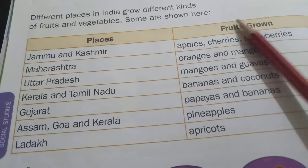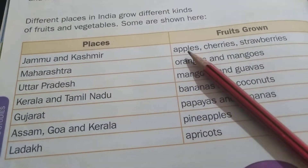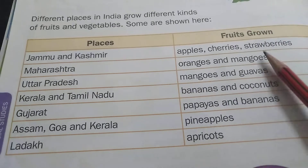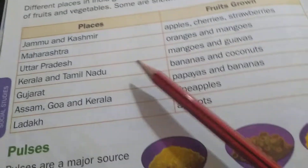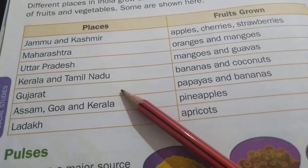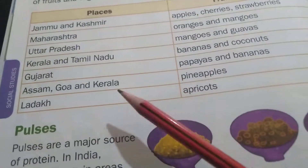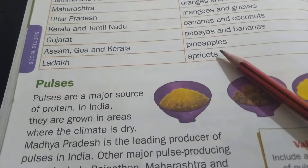Different places in India grow different kinds of fruits and vegetables. Some are shown here. Jammu and Kashmir: Apples, Cherries, Strawberries. Maharashtra: Oranges and Mangoes. Uttar Pradesh: Mangoes. Kerala and Tamil Nadu: Bananas and Coconuts. Gujarat: Papayas and Bananas. Assam, Goa and Kerala: Pineapples. Ladakh: Apricots.